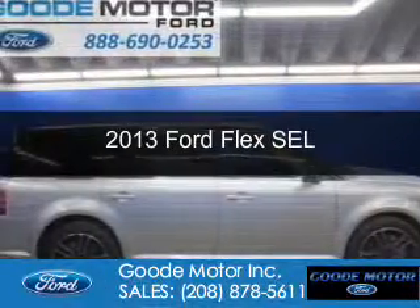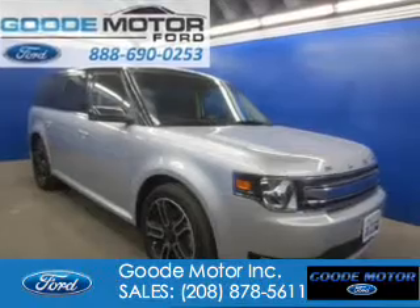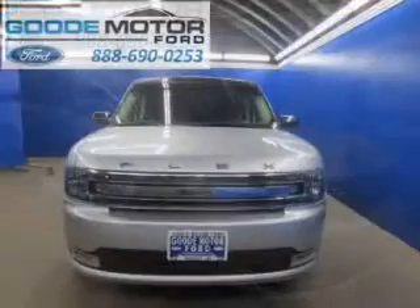This is a new 2013 Ford Flex, powered by all-wheel drive, a 3.5-liter, six-cylinder engine.